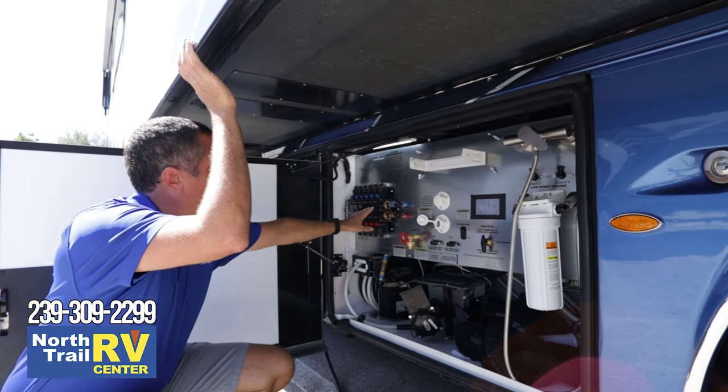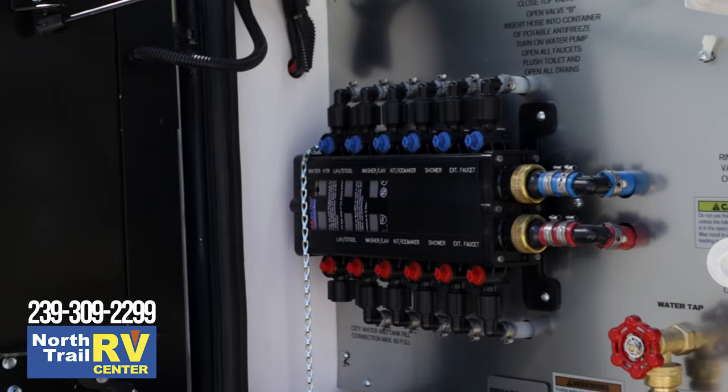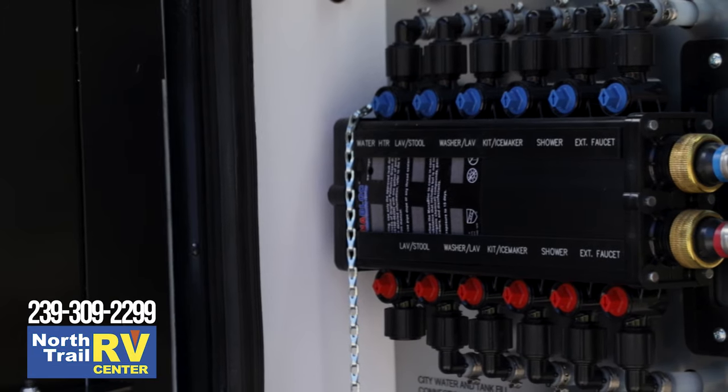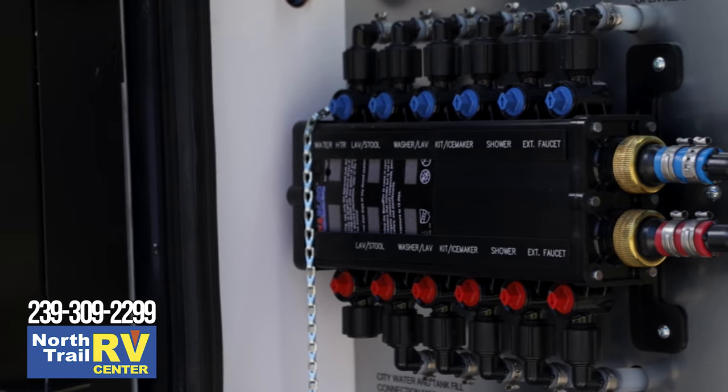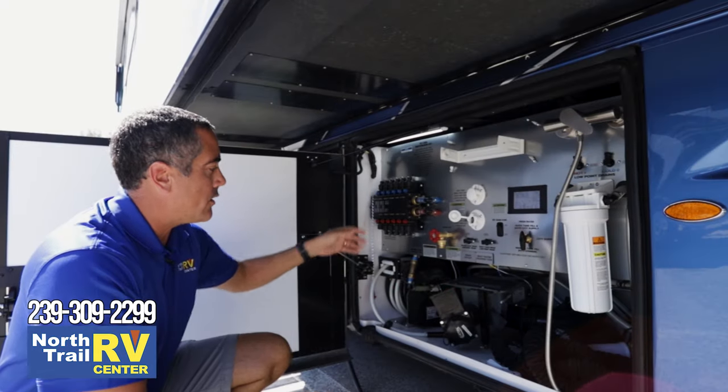The Essex, besides the King Aire, is their only other coach that has the Mana Block system. The Mana Block means that if you do get a leak inside the coach, you can shut off designated zones as opposed to shutting the entire coach down. It also regulates pressure and temperature.